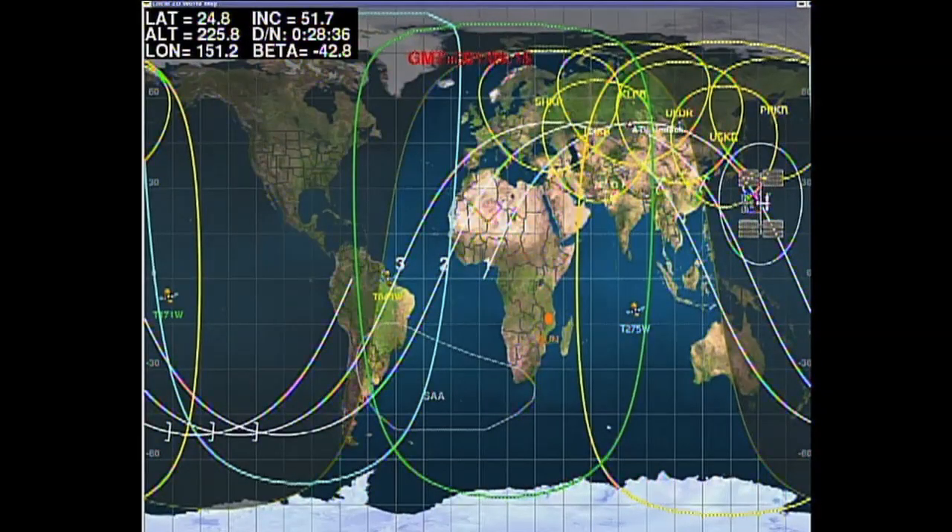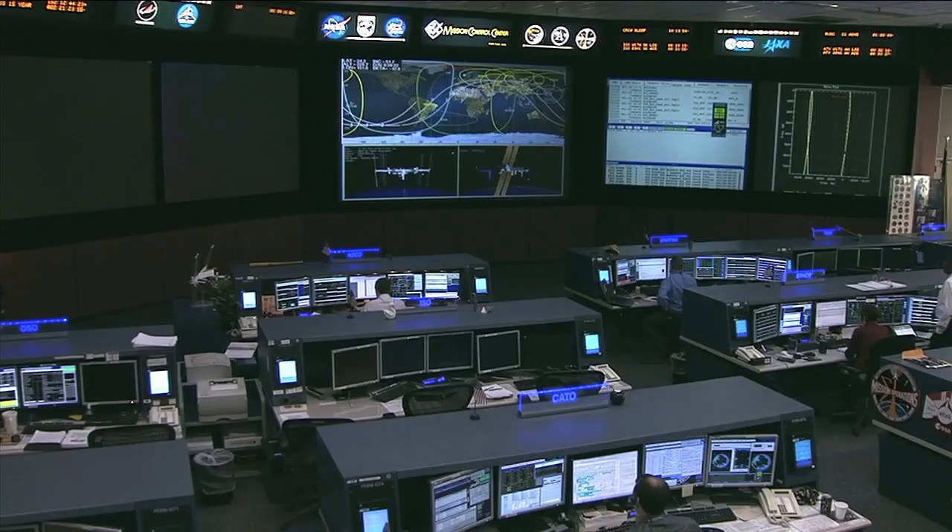The crew has wrapped up their part in it. It will be deorbiting and descending back into the Earth's atmosphere on Saturday. That will burn it and the 4,761 pounds of trash that it carries with it, ending its mission in space.